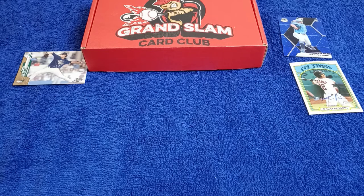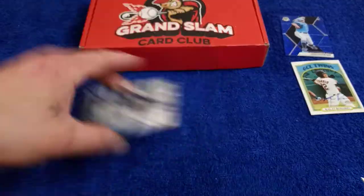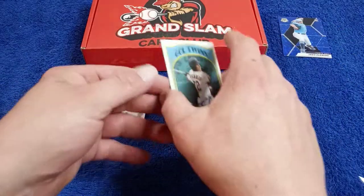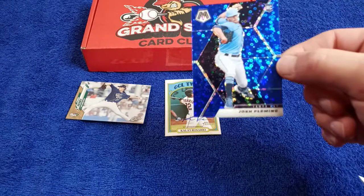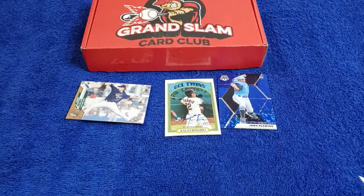Well, we did have some fun — I did at least. We pulled a card numbered to 50: 30 of 50. Then we got an autograph. And we pulled a Josh Fleming numbered to 85. Thank you for watching. God bless. Hashtag we grow together. Peace out.